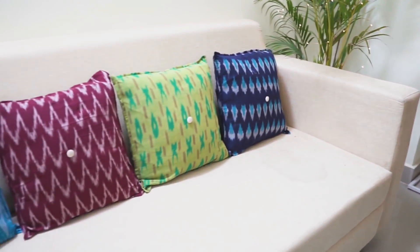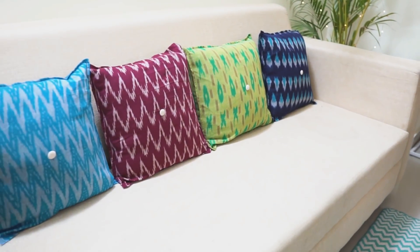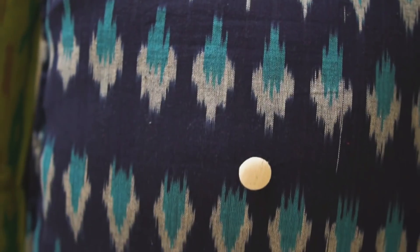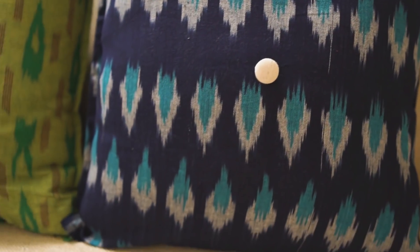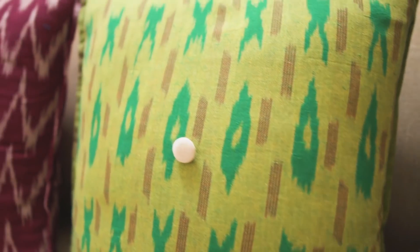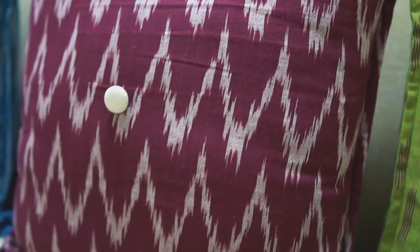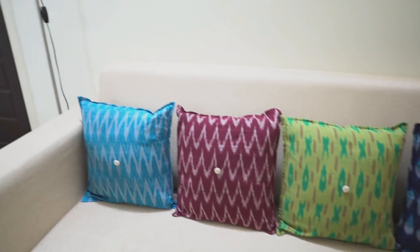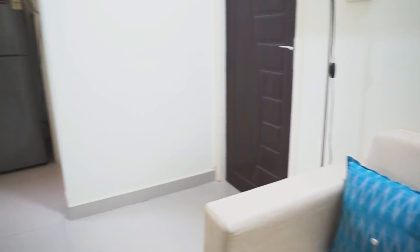The couch I have is a very neutral color because I wanted it to be as light as possible so that the room looks big. To add a little color element, I have four custom-made cushion covers kept on it. These are made from a designer boutique called Regalia — I'll leave a link in the description box below. They make a lot of beautiful Indian prints and I really love it.